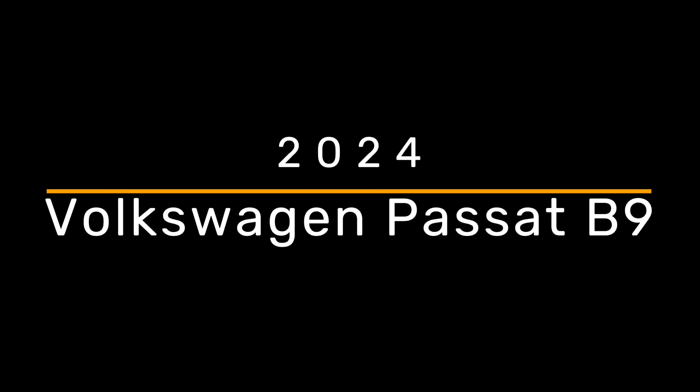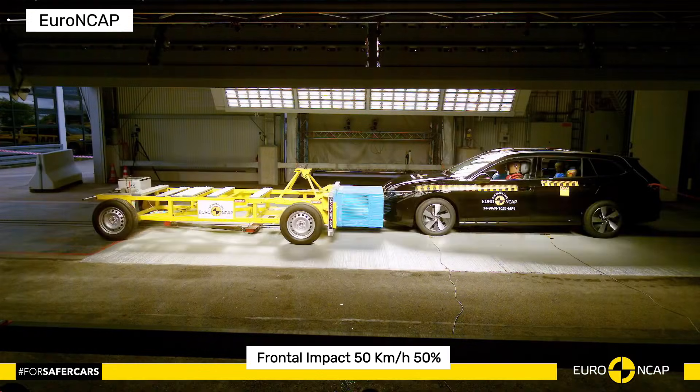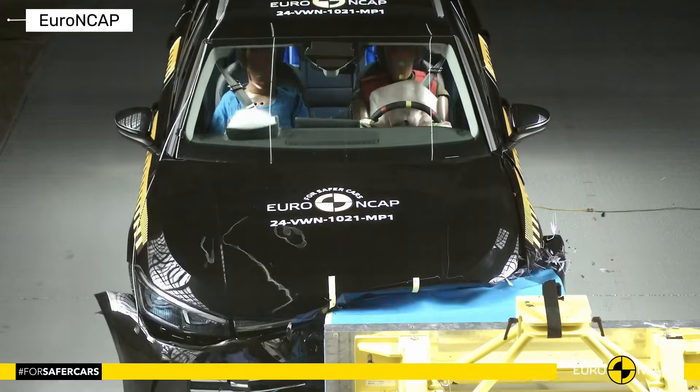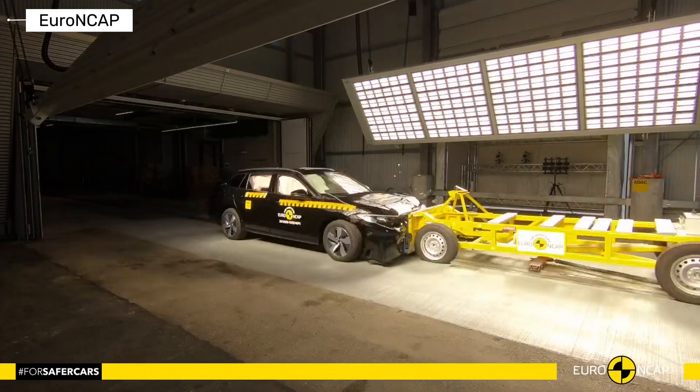Volkswagen Passat B9 — safety is now predicted. Advanced sensors, lane assist, and collision prevention are featured. Crash test results remain at the top level.